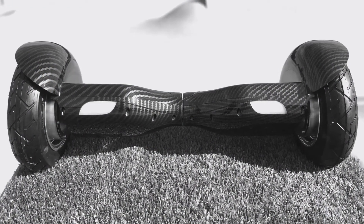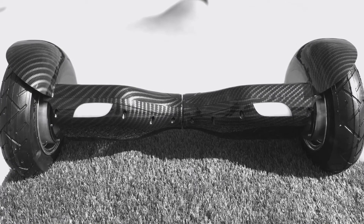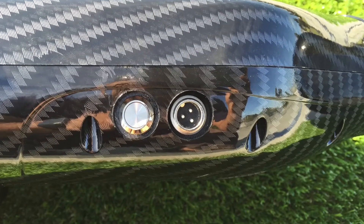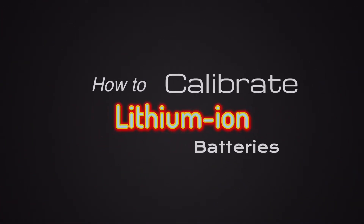Lithium-ion batteries do not have a charge memory. That means deep discharge cycles are not required. In fact, it's better for the battery to use partial discharge cycles, so it is best to recharge your devices regularly before the battery is completely depleted. Avoid completely discharging a lithium-ion battery in normal day-to-day use.